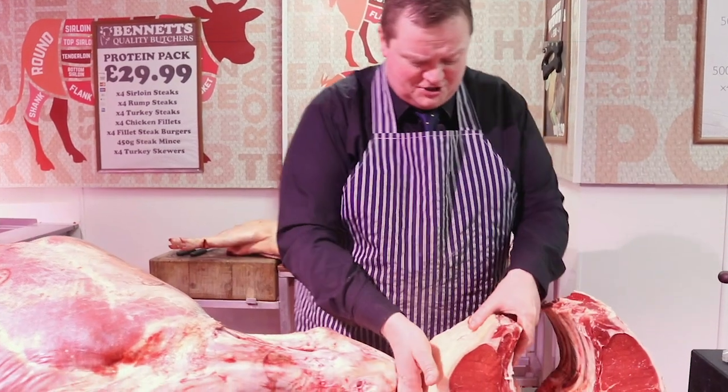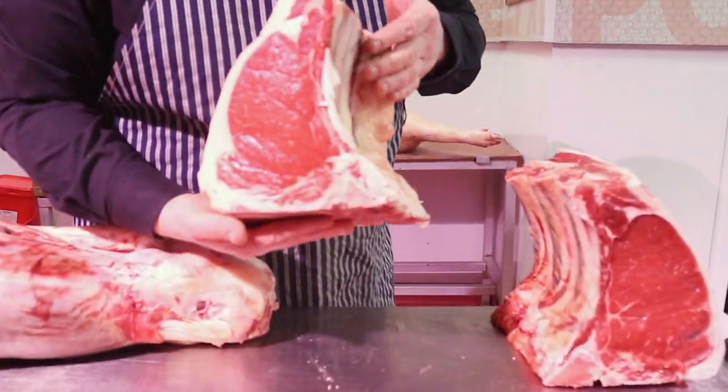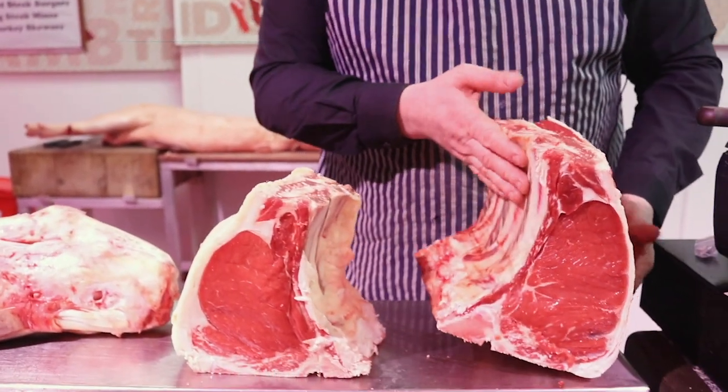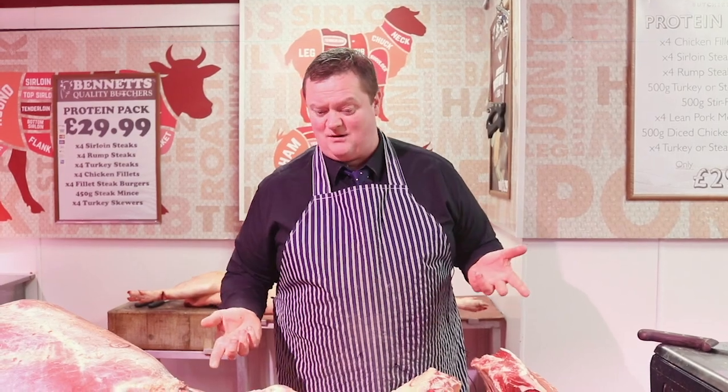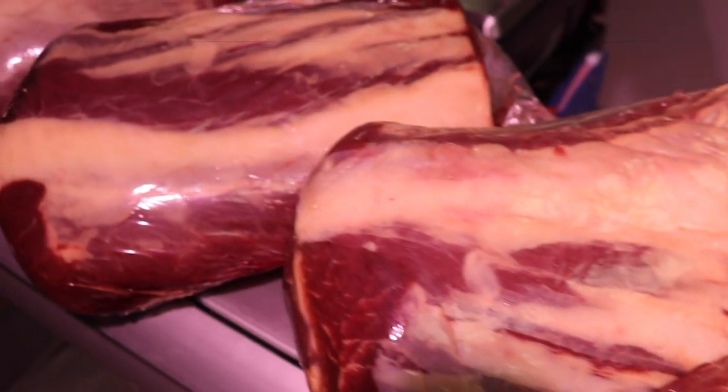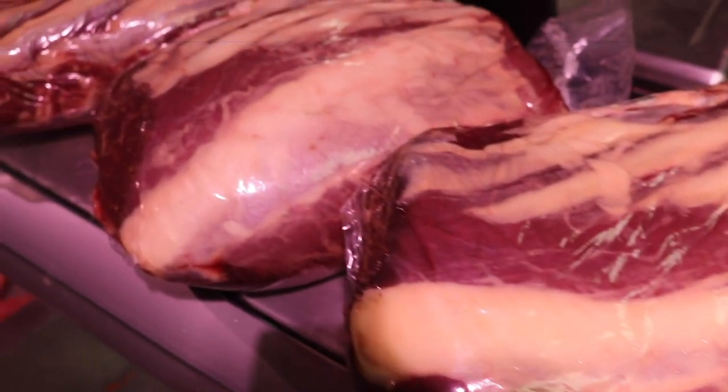I've got some sirloin rib ends off him. The double rib at £65 and the triple rib at £85 — excellent grade A quality beef. There's only two of each. We've also got some more whole ribeyes at £39.99; they went really well last week. And into the joint section.